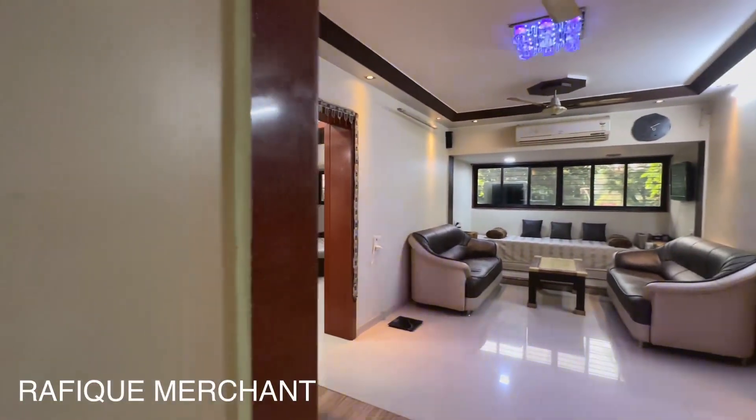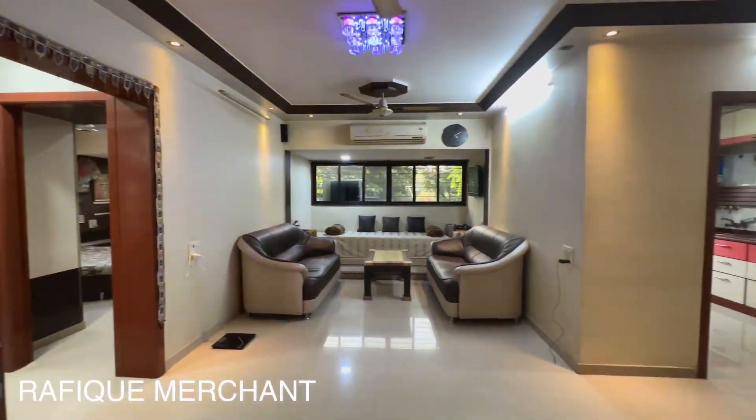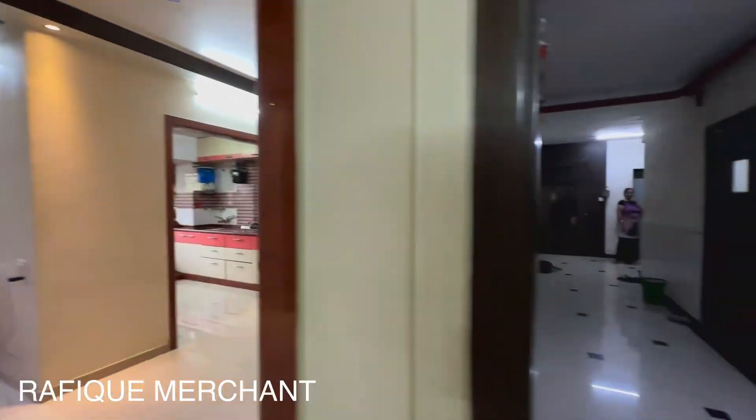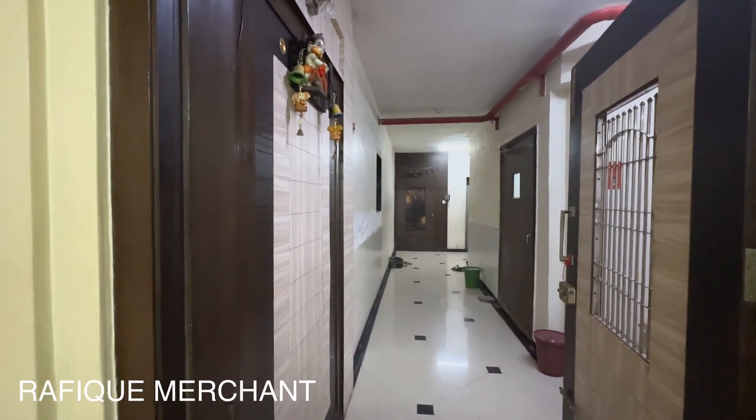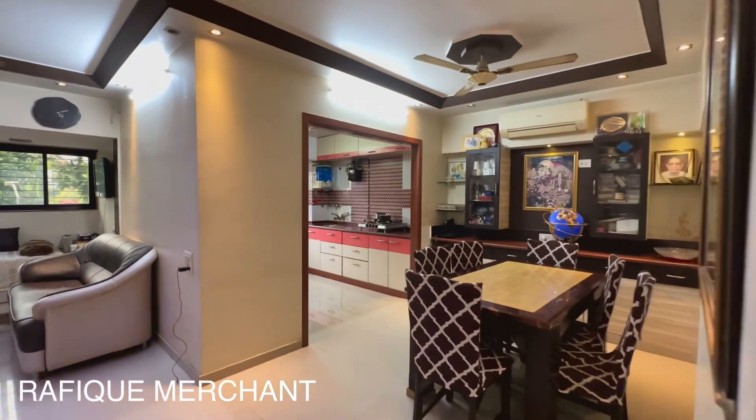That's a living space — have a look at the living space. Now before that, let me show you where we enter from. We've got a big, nice lobby, a couple of high-speed elevators, and 3 apartments on the floor.